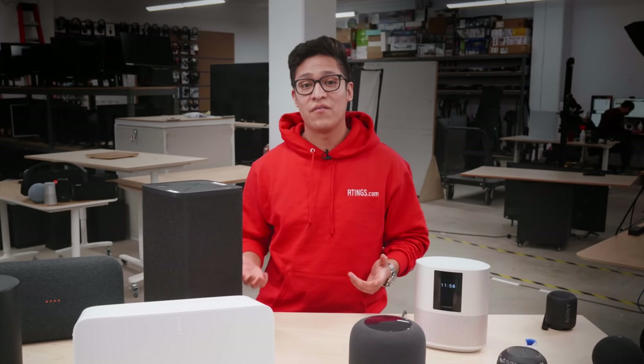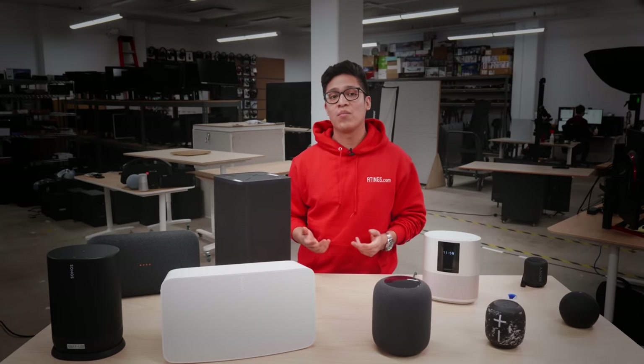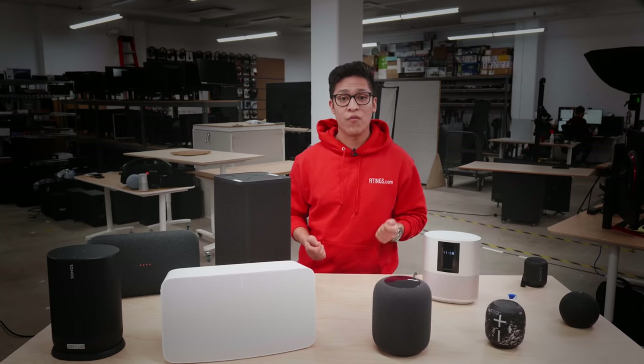If you'd like to skip straight to a section of the video, use the chapter selector below. Please note, we won't be looking at bookshelf speakers or audio system speakers since we do not test them at the moment. So when we talk about wired speakers, we are referring to speakers that are required to always be connected to a power outlet.